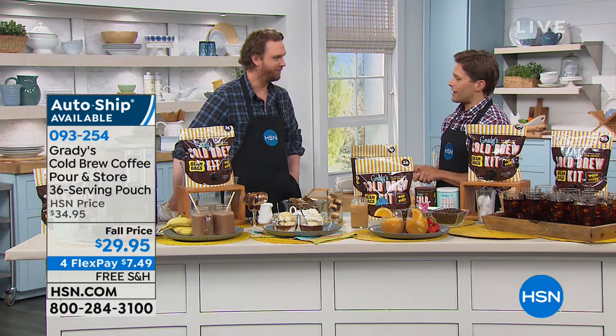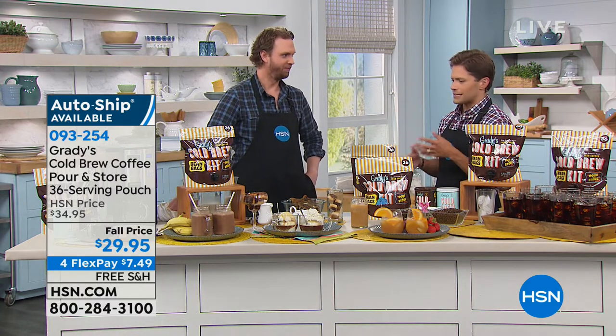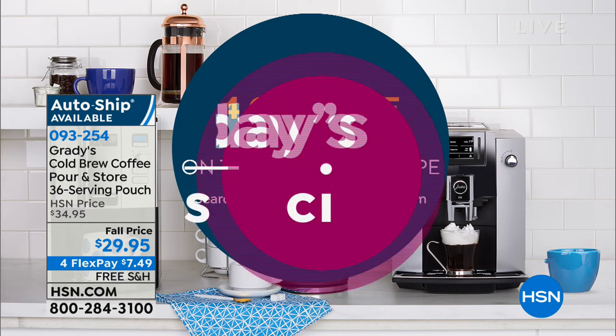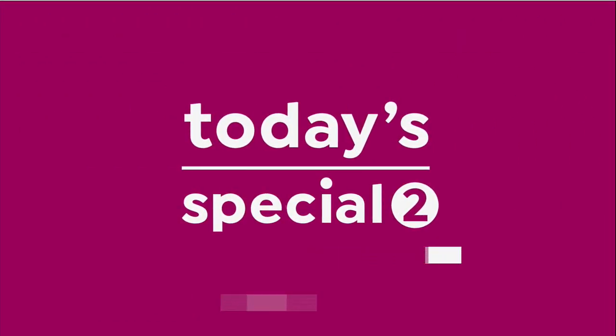Congratulations on all the success — a really great way to take something complicated and make it easy. Thank you so much. We are also offering four or more flex options on our entire coffee shop at hsn.com, where you'll find coffee makers, different flavors, and manufacturers of coffee.